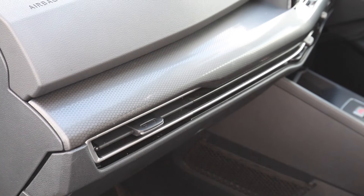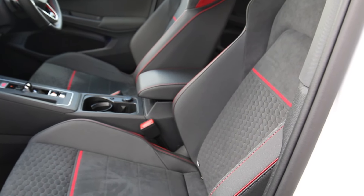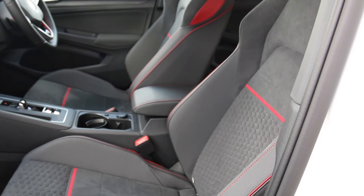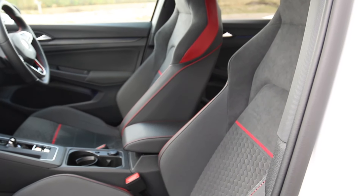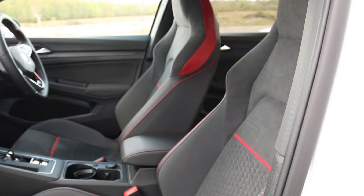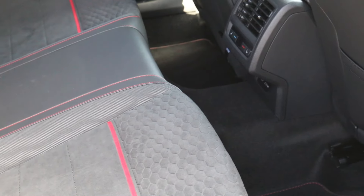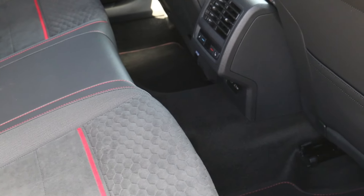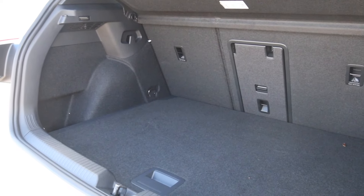You've got things like honeycomb trim on the dashboard and really nice sports seats. They are well-bolstered and plenty supportive, but not too aggressive — a comfortable place to sit for long periods on the motorway. In terms of practicality, the rear bench seats three with good head and leg room, though the middle passenger has to deal with the transmission hump. A nice wide-opening boot opens up to 374 litres of space.